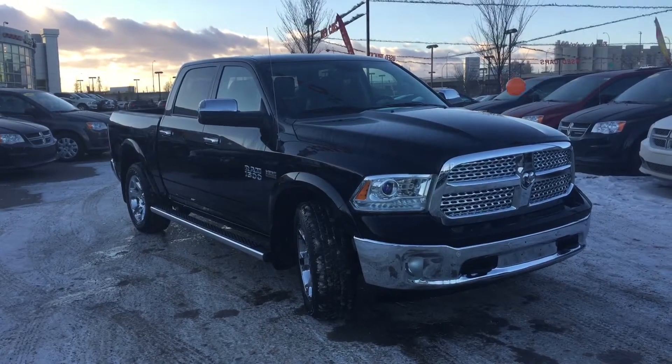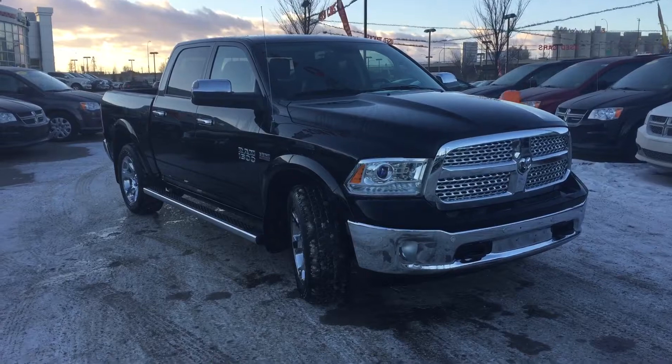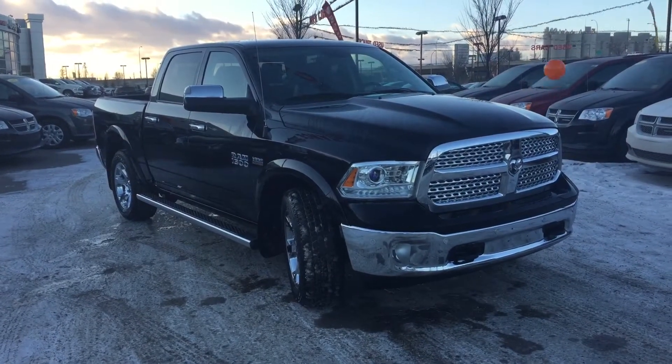Hey everyone, it's Megan with the Crosstown Auto Center on this windy Monday afternoon. Excited to take you for a walk around this 2014 Ram 1500 Laramie.